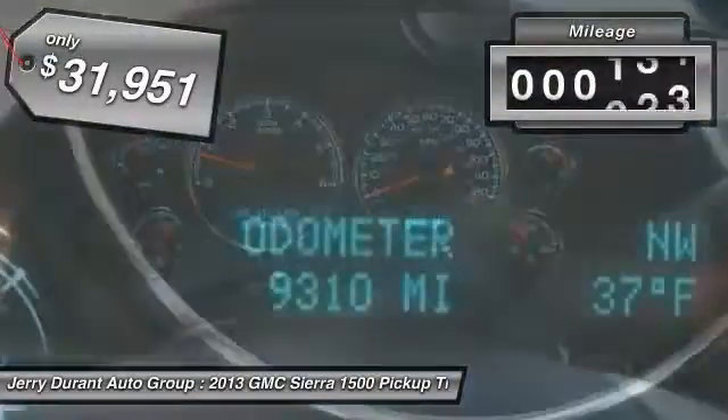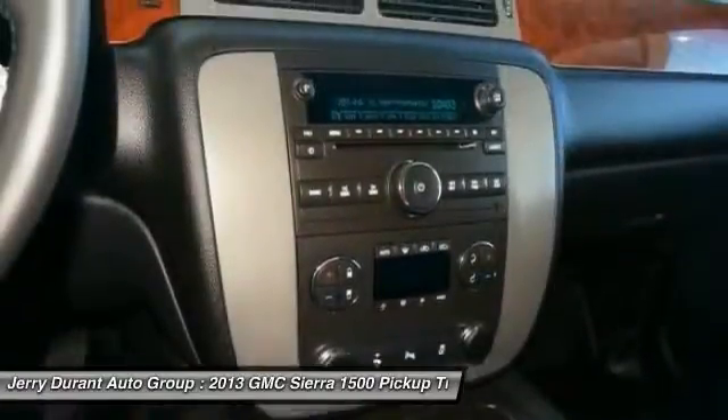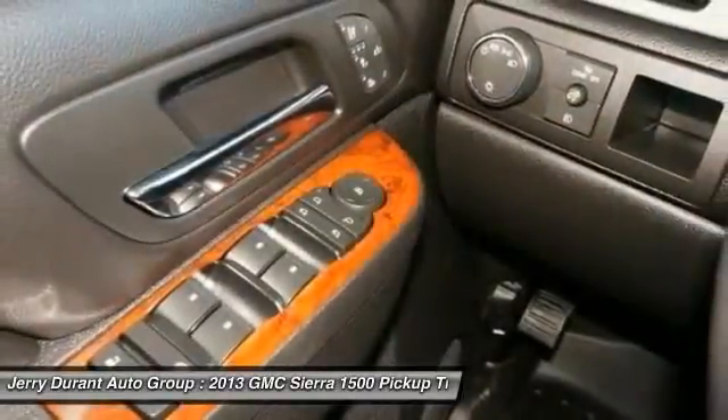This vehicle has less than 10,000 miles. A vehicle like this doesn't come along every day — come in and get it before someone else does.